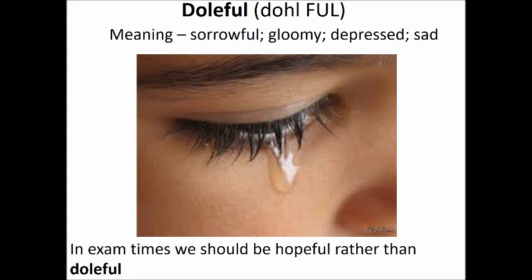For example, in exam times, we should be hopeful rather than doleful. Which means that in exam times, we should be hopeful rather than gloomy or depressed.